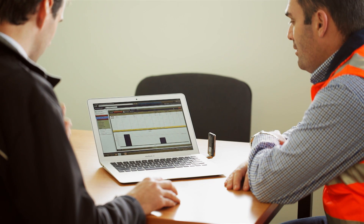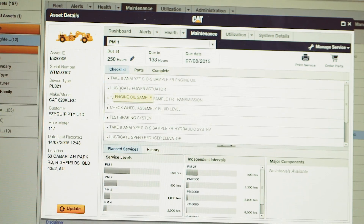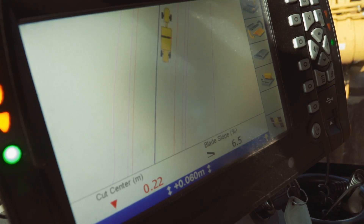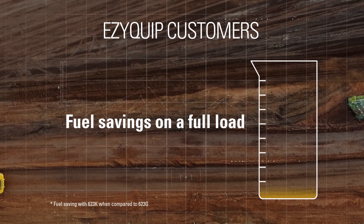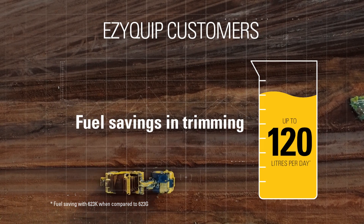As an example, in high fields in Toowoomba the foreman has requested fuel usage and also the health and maintenance side of the reporting system. That's helped those guys identify that they are saving 70 litres on a daily basis in full load, and up to 120 litres a day in trimming.